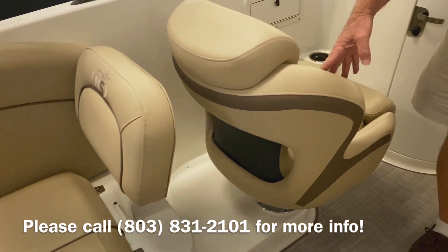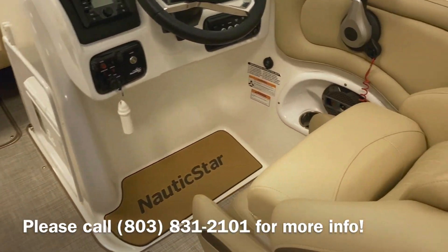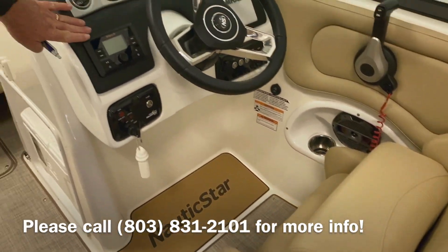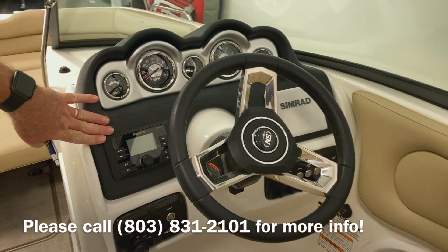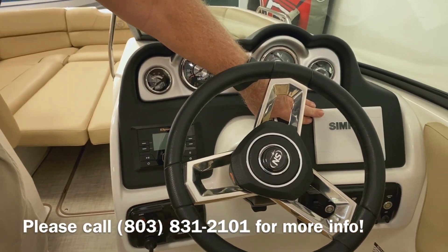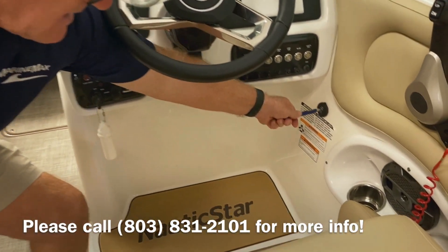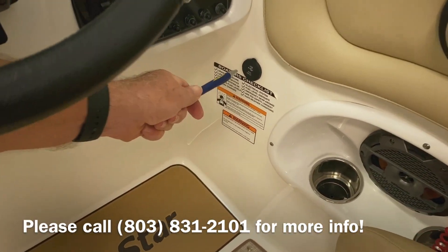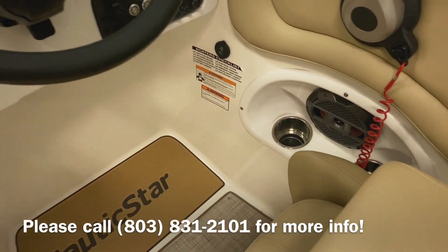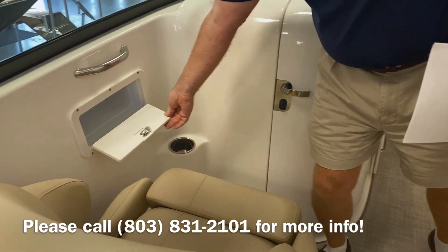Twin captain's chairs. Full instrumentation on the dash. This particular boat comes with an upgraded stereo and a SIMRAD. You also have USBs under the helm to charge your cell phones.